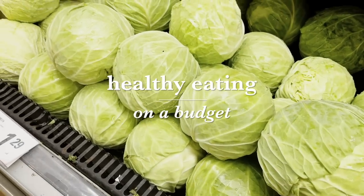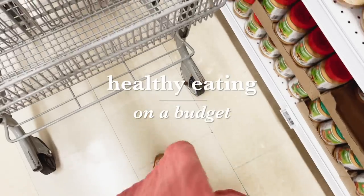Hello everyone out there. How's it going? Welcome back to my channel. In today's video I'm going to be sharing with you how to eat healthy on a budget and 20 money-saving grocery shopping hacks and tips. Let's dive right in.